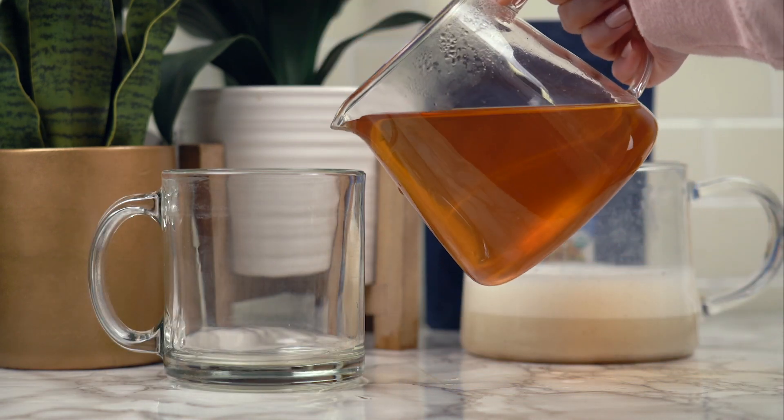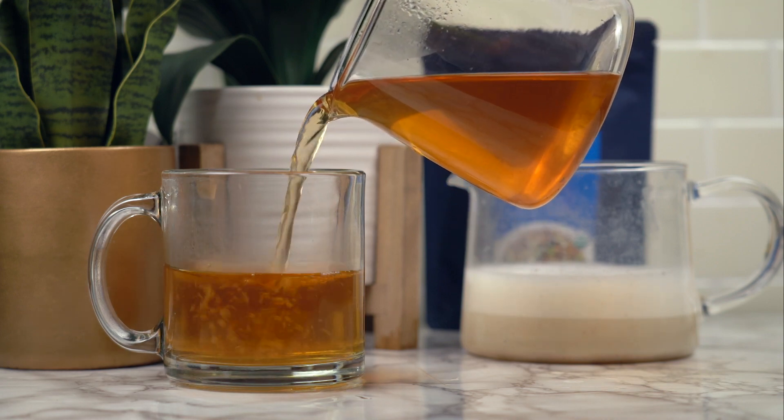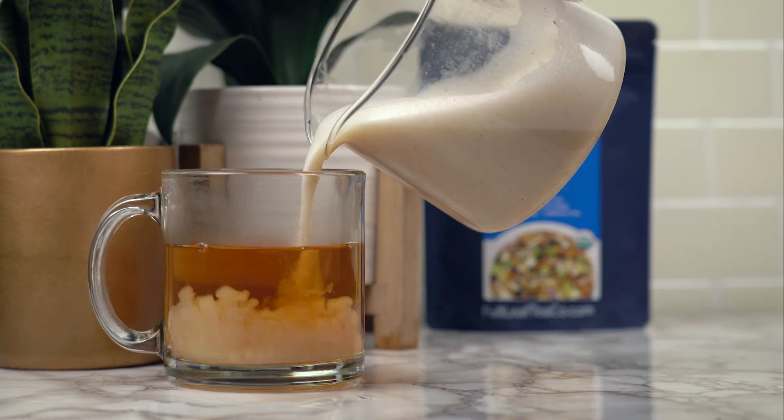All that's left to do is combine my tea with my frothed milk and top with a little extra cinnamon. You can add some extra honey if this isn't sweet enough for you already.